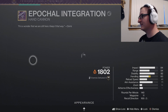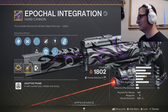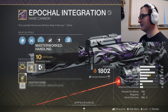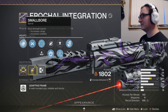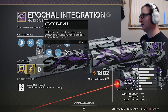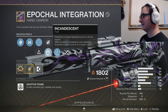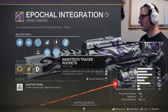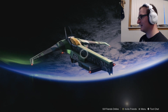In this video I'm going to be showing you guys how to get the Epochal Integration hand cannon. It comes with masterwork handling for the stats, a smallbore barrel, ricochet rounds, then you can have Keep Away or Stats for All, Eye of the Storm or Incandescent, Harmonic Resonance or Nanotech Tracer Rockets, and of course Kill Tracker and Crucible Tracker.